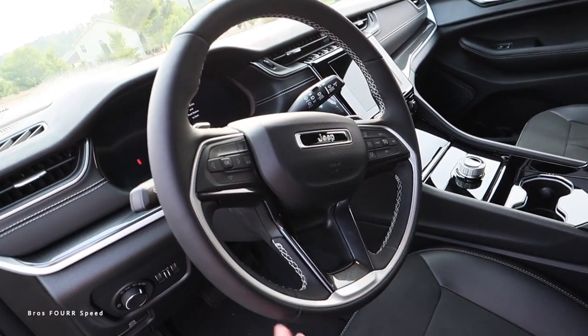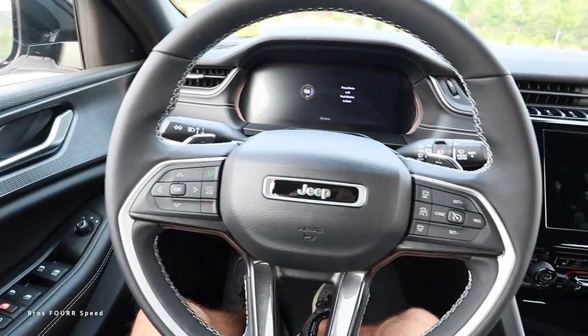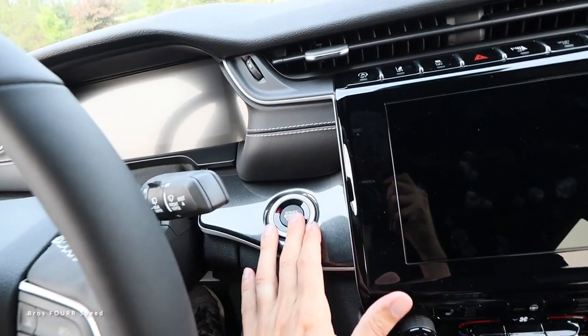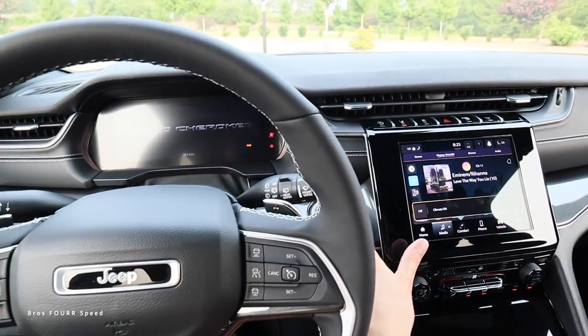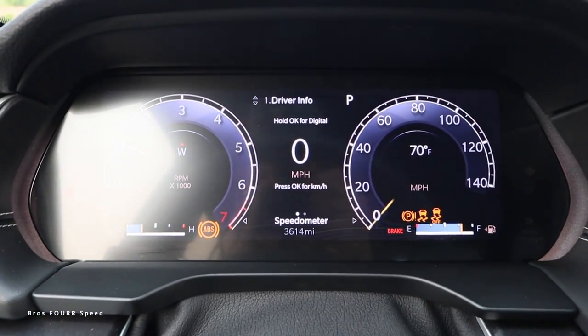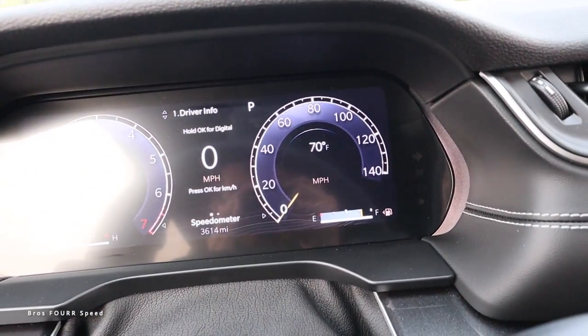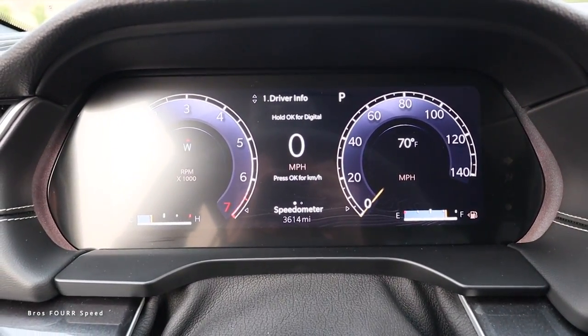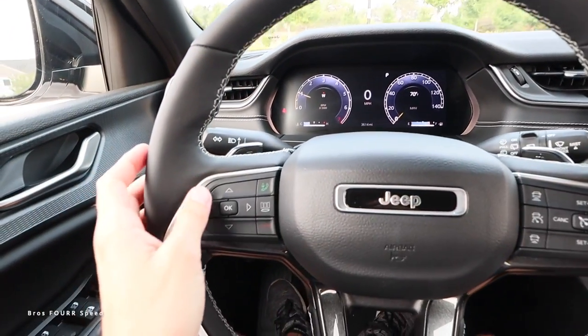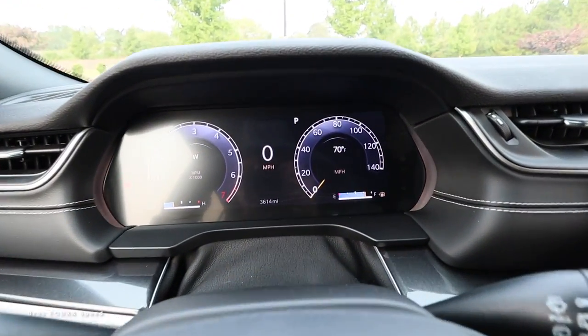We get a black leather steering wheel with some silver trim and contrast stitching. Now inside the Grand Cherokee - keeping my foot on the brake, we go ahead and fire it up and both screens are going to roar to life. You can take a look at the full digital instrument cluster with your tach on the left side and speedo on the right, with a little bit of information in the center. Toggling the buttons on the left side or any of the cruise control buttons, you can go through a few different items within the screen.